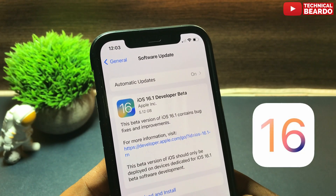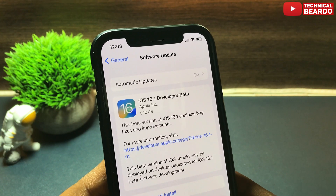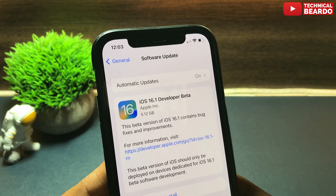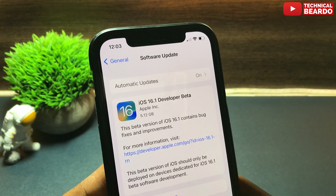Since iOS 16 has been released, iPhone users are still trying to figure out the new features. And now Apple has already released a new update — iOS 16.1 Beta 1. So in this video, we will talk about this new update and what are the new features.